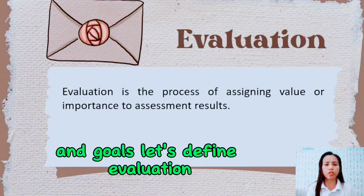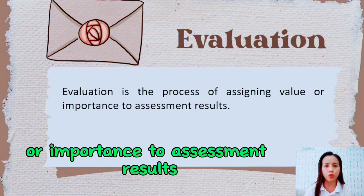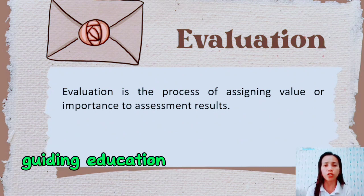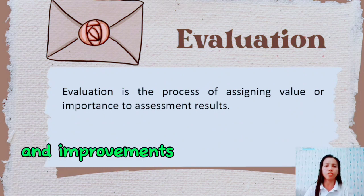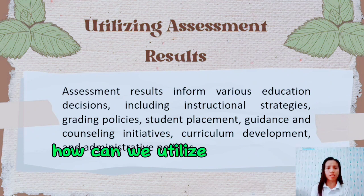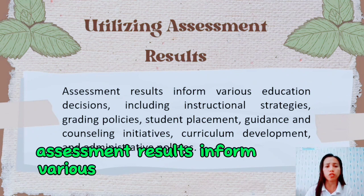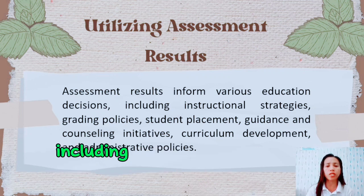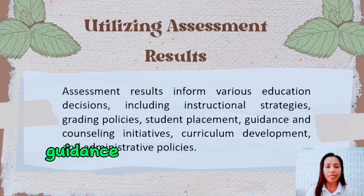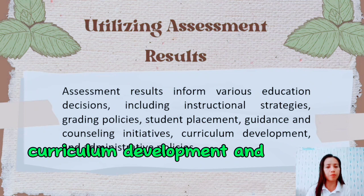Let's define evaluation. Evaluation is the process of assigning value or importance to assessment results. It plays a crucial role in decision-making, guiding educational interventions and improvements based on students' performance. As a teacher, assessment results inform various educational decisions, including instructional strategies, grading policies, student placement, guidance and counseling initiatives, curriculum development, and administrative policies.